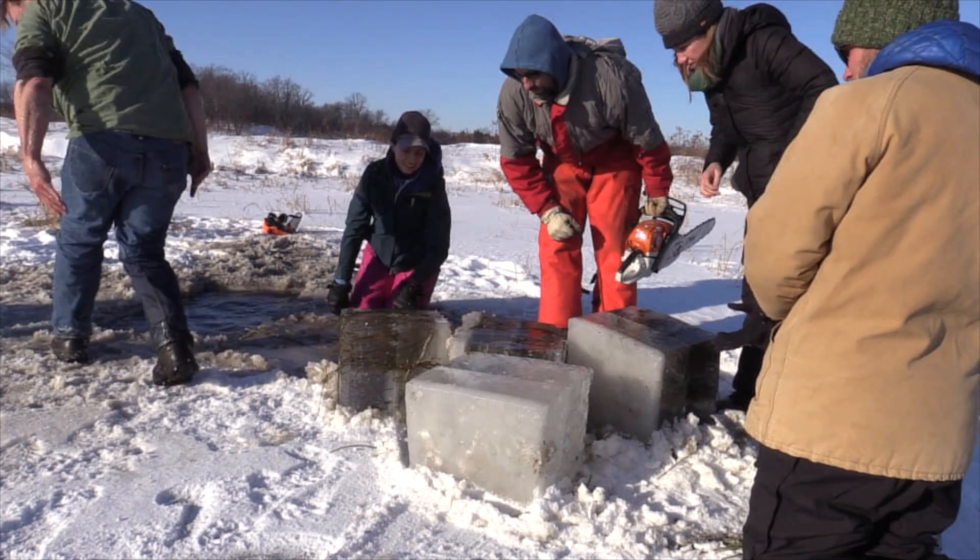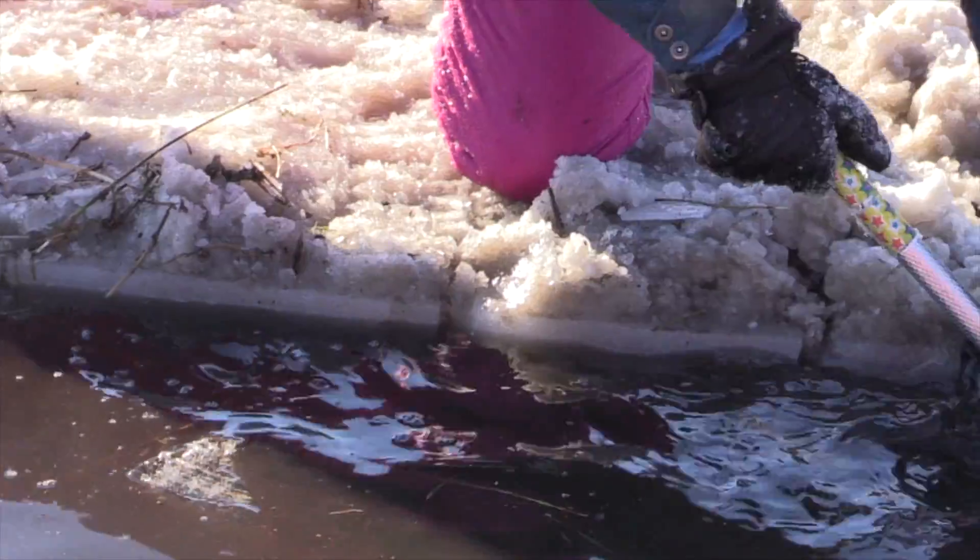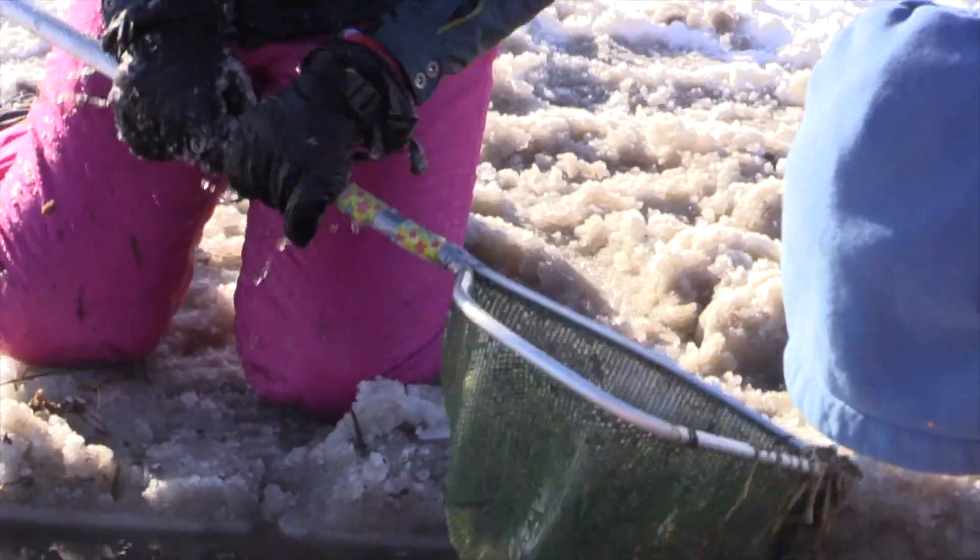I'm looking at one species of dragonfly called the common green darner, but there are many types of dragonflies that overwinter under the ice.